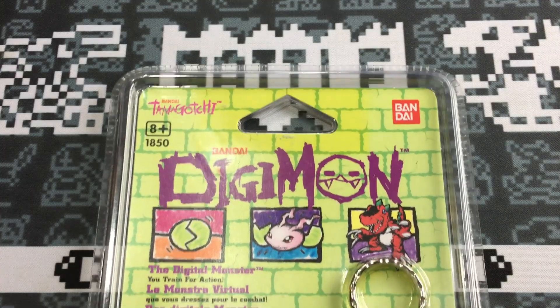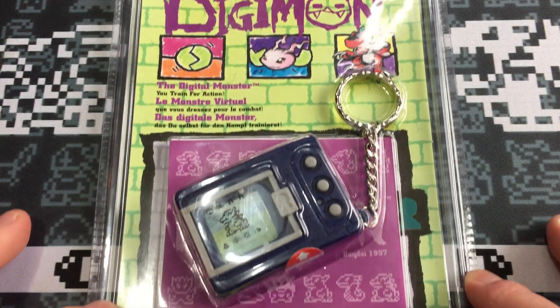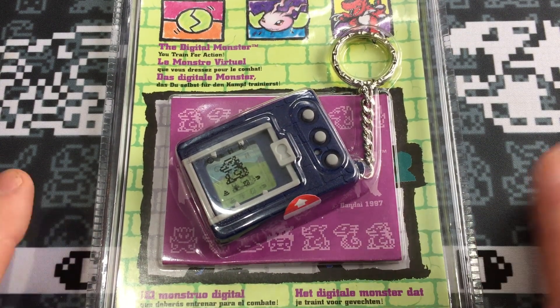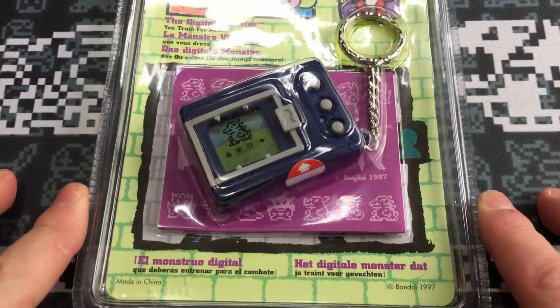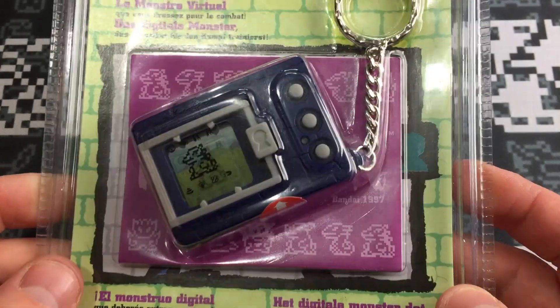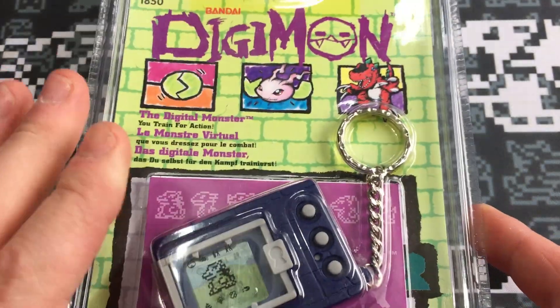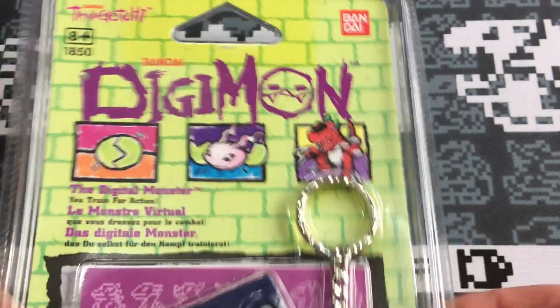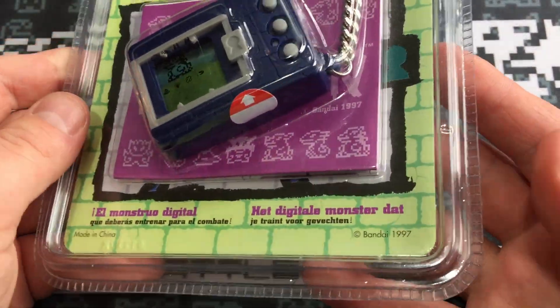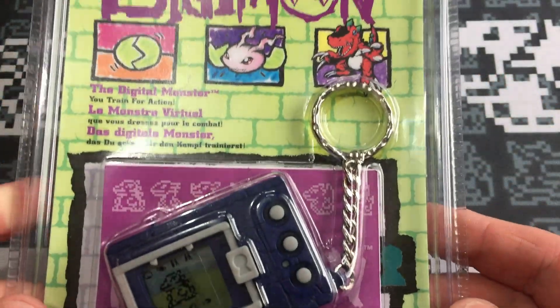This is so insanely special, so ridiculously special. This is exactly as it was on the shelves back in Toys R Us in 1997 and onwards. This is such a dream come true to actually hold one of these things still packaged. The EU-UK versions of the packaging are particularly special because they come in packaging that is evil to try and open.